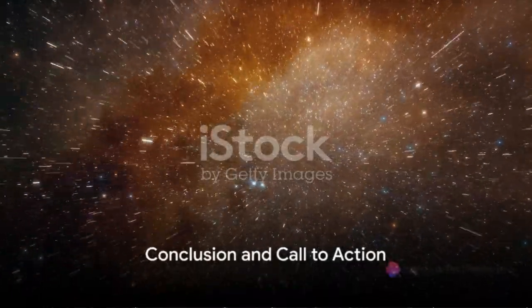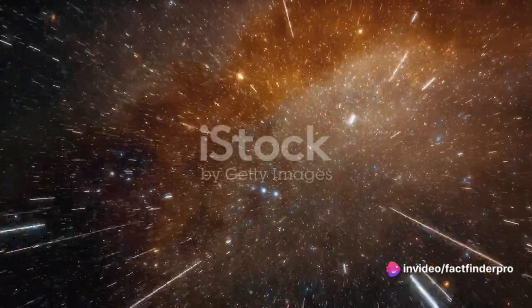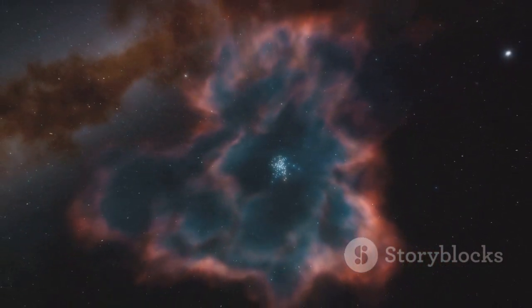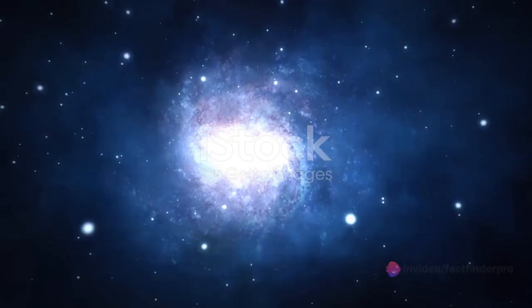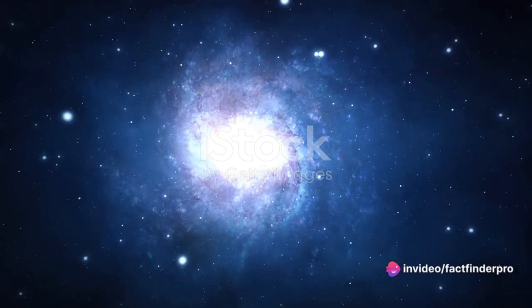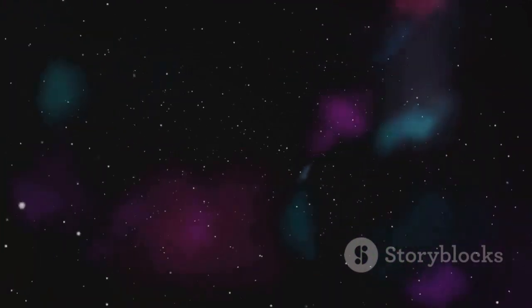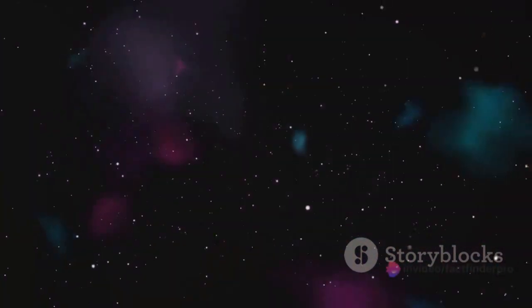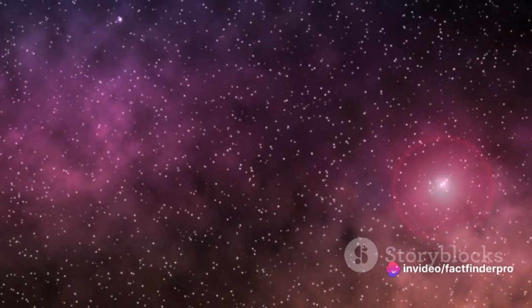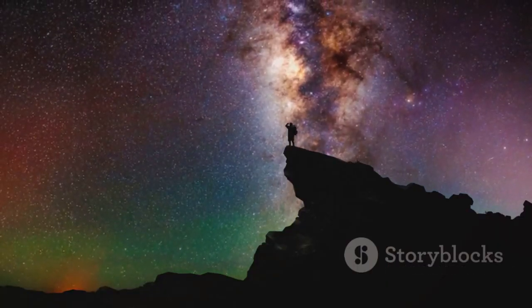From our brief journey, we've seen that the life of stars is not so different from ours. Born from clouds of gas and dust, they spend most of their existence in the main sequence, just like how we spend most of our lives growing and maturing. But as with all things, stars also meet their end. Some go out with a whisper, fading into white dwarfs, while others explode in spectacular supernovae, seeding the universe with the elements of life. This cosmic cycle of birth, life, and death is not just a fascinating spectacle — it's the engine that drives the universe, creating and recycling the very stuff we're made of. So the stars we gaze at every night are not just distant lights; they're our cosmic relatives, part of an ongoing story of creation and destruction.